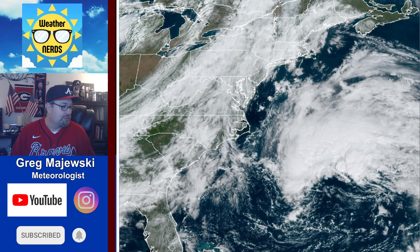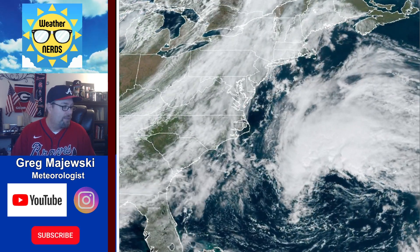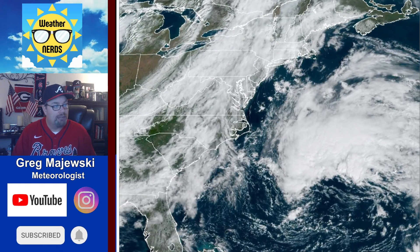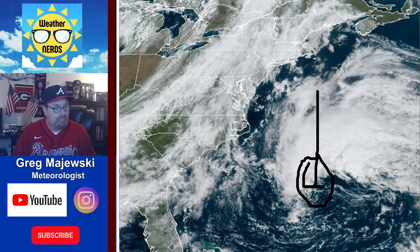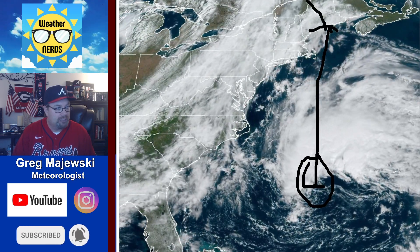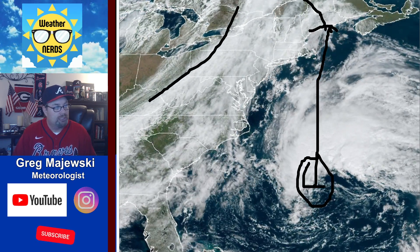Looking at the satellite imagery right now, you can see where the storm is currently getting spun around. I'll do a little drawing here for you so you can see the center of circulation sitting right down in here. This storm is going to continue to move up toward the north and eventually make a left turn into Canada.